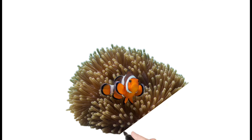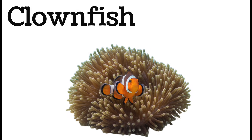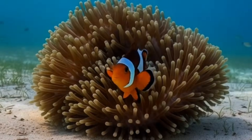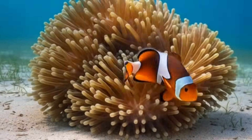Clownfish. Small, colorful fish known for orange stripes. They live safely inside sea anemones. Very active and playful swimmers. Famous as Nemo in movies. Found in warm, shallow seas.